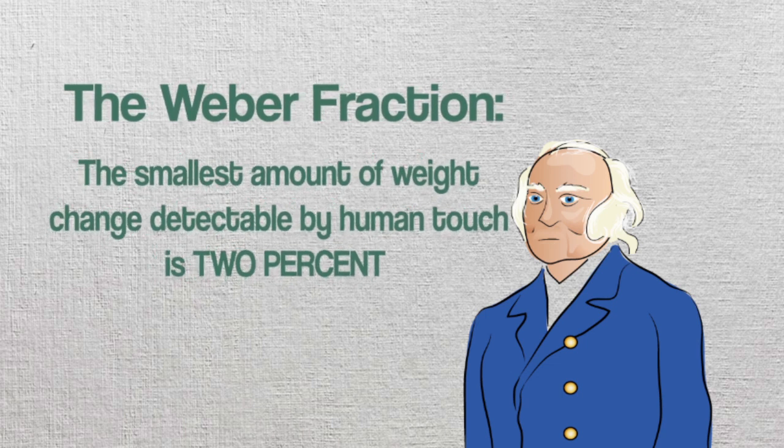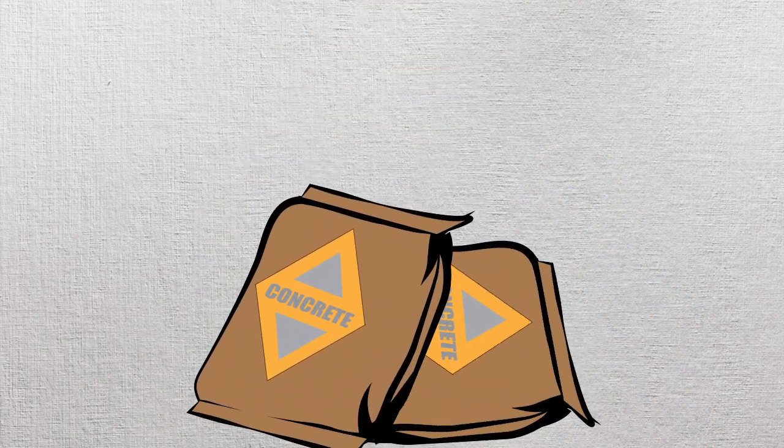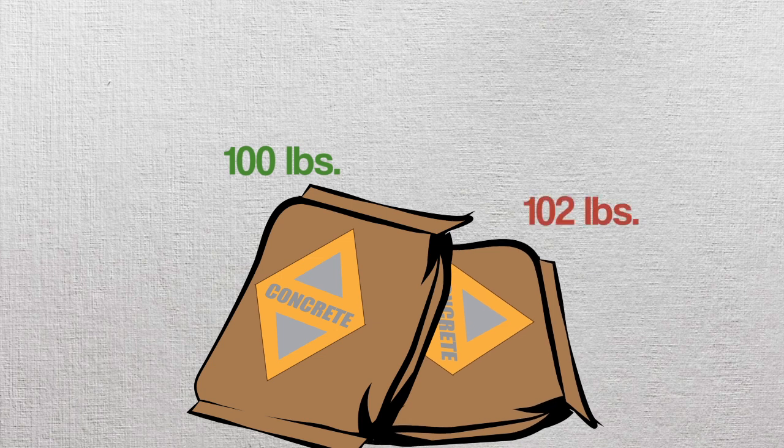For example, pretend you're lifting 100-pound bags of cement. Weber's Fraction for weight predicts that if one of the bags had 2 pounds more cement in it, then you'd be able to tell it was heavier.